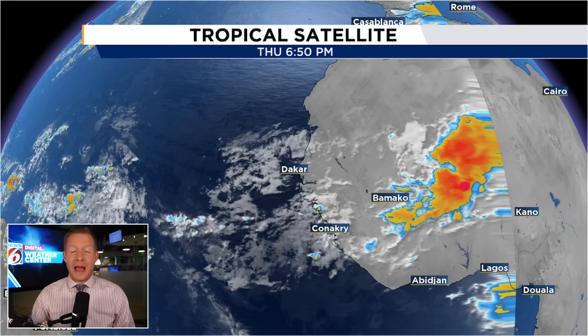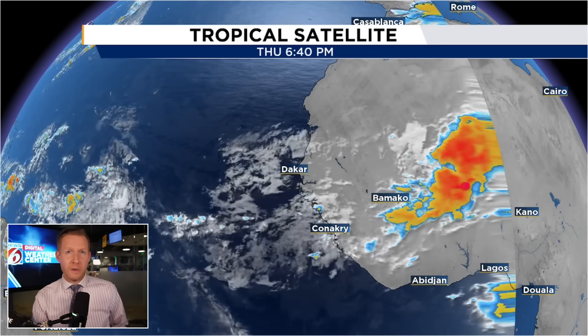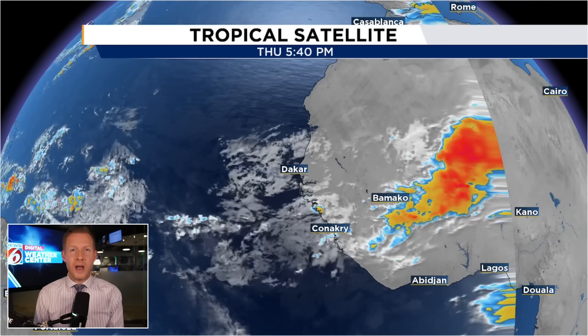This wave rolling off of Africa has the best model signal we've seen so far this season for development, and I'm watching it closely for our friends in the Caribbean and potentially the Southeast U.S.